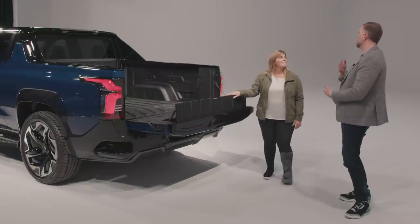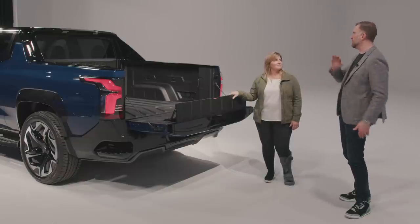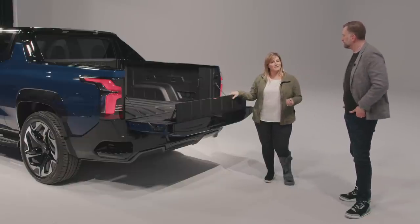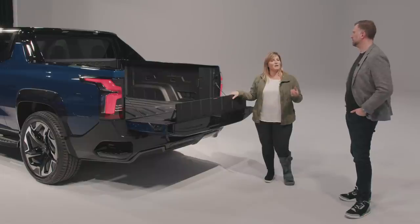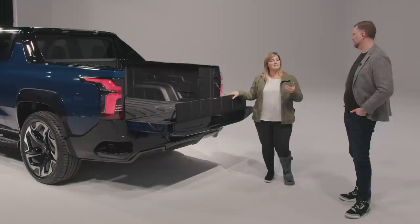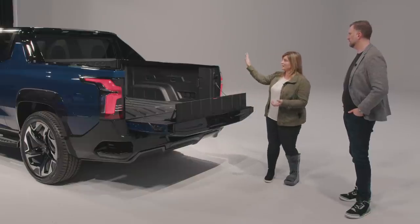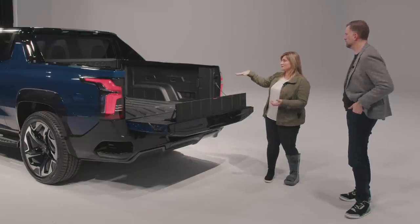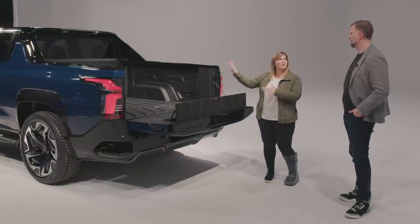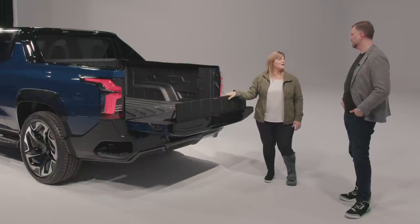With the load stop up, you get up to 10 feet 10 inches of cargo-carrying capability. And the entire midgate can fold down — not just a pass-through. The glass actually comes out and is stored behind the midgate, leaving the entire cab open in the back for taller objects and cargo.